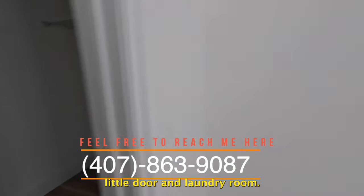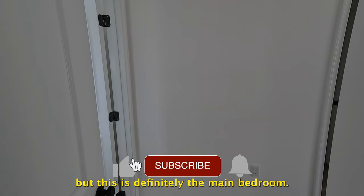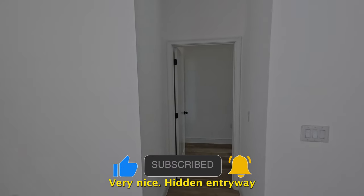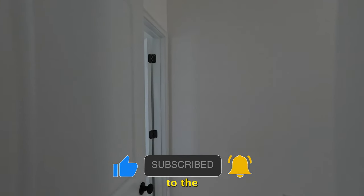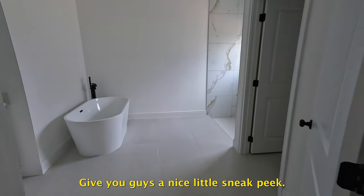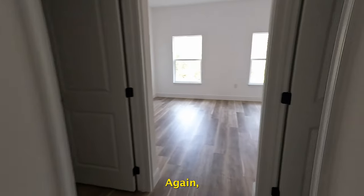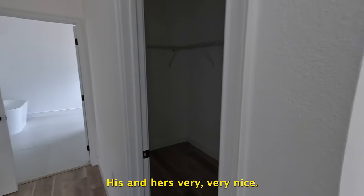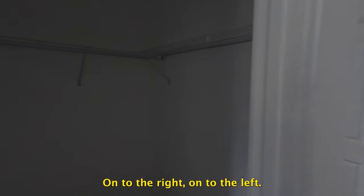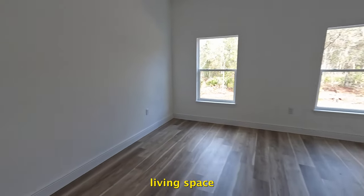There don't appear to be any lights on in the house at the moment, but this is definitely the main bedroom. Let's take a few steps back — very nice hidden entryway. To the left is going to be the actual bathroom. This is your main living quarters, so you have two walk-in closets — a his and hers — one to the right and one to the left.